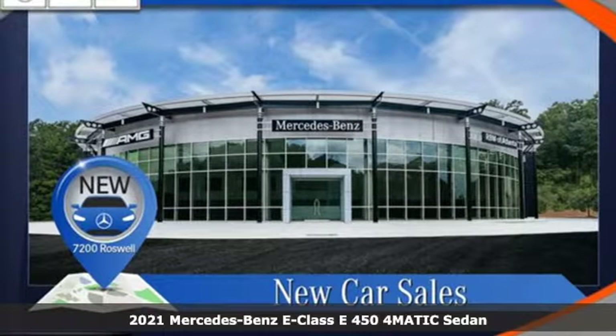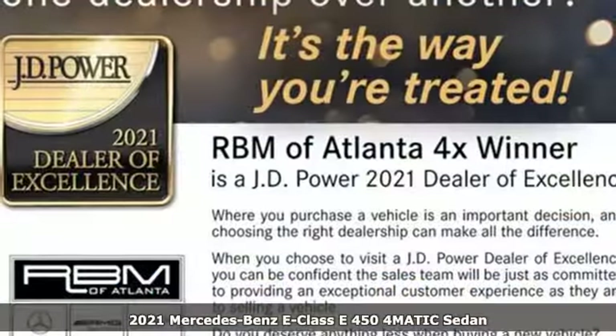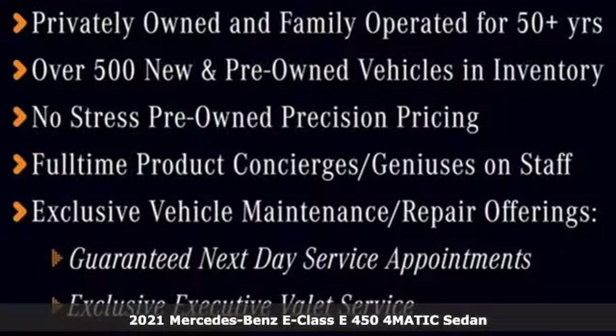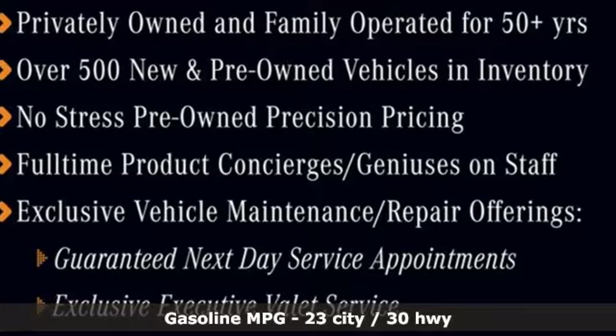It's a new 2021 Mercedes-Benz E-Class. E equals innovation into style. However, the formula for sporty luxury in this E-Class is anything but formulaic.